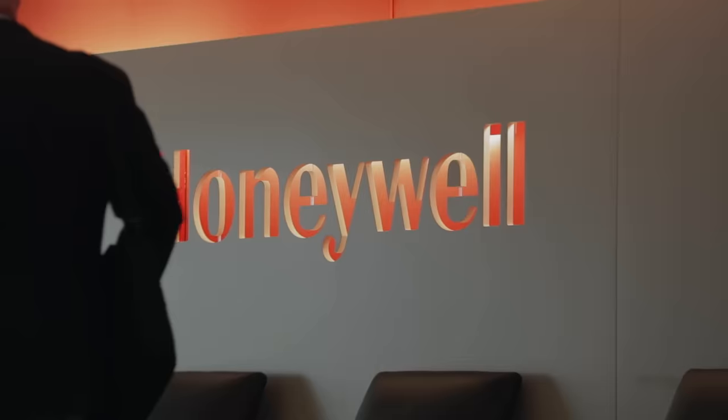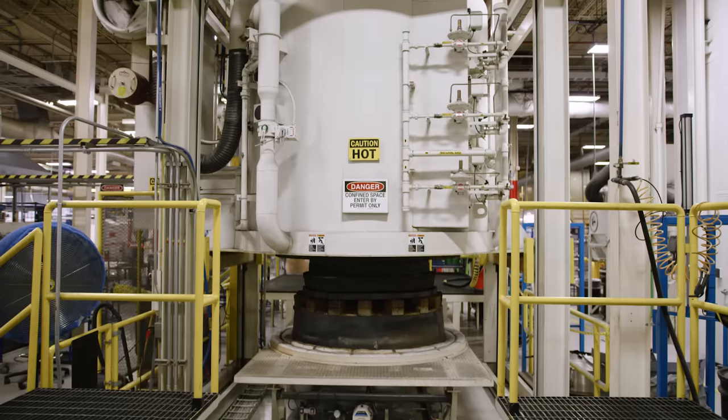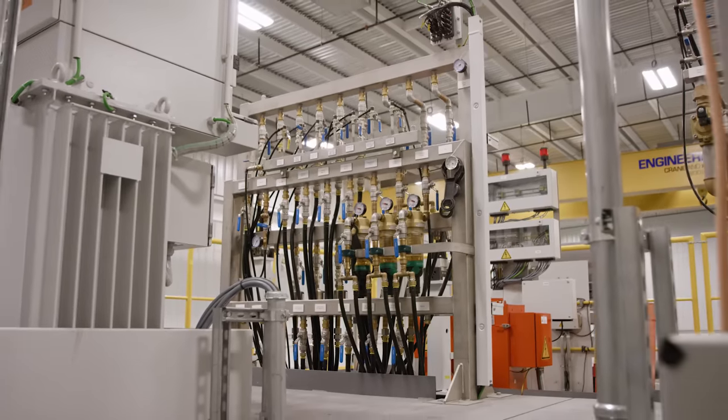Enter Honeywell. Our thermal barrier coatings are the most technologically advanced coatings in the aerospace industry. Since 1995, Honeywell has been the leading innovator of thermal barrier coating technology. And we're not stopping.